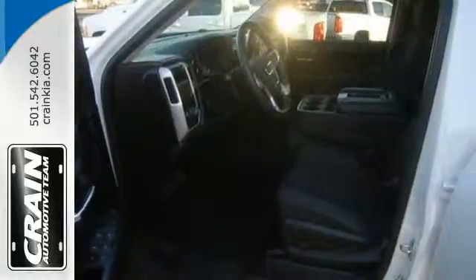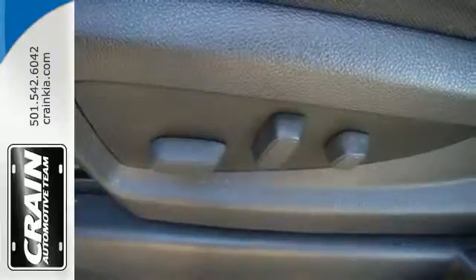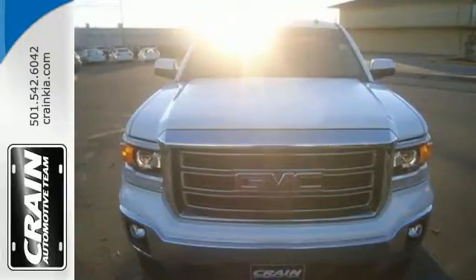Plus, this pickup comes nicely equipped with cruise control, air conditioning, a trip computer, and power windows and locks. Put this hard working truck to work for you today.